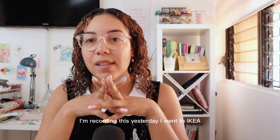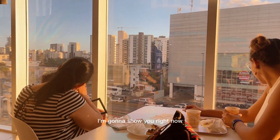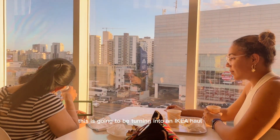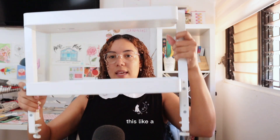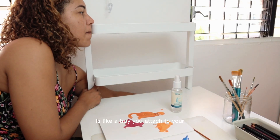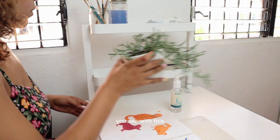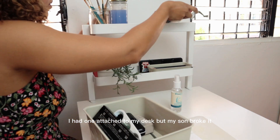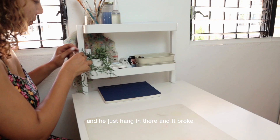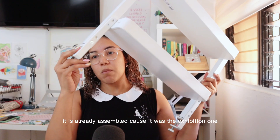Today is Saturday, I'm recording this — yesterday we got so much cool stuff and I'm going to show you right now. This is going to be an IKEA haul. This is like a tray you attach to your desk. I had one attached to my desk but my son broke it — he just hung on it and it broke. This was the last one, and it's already assembled because it was the display one.